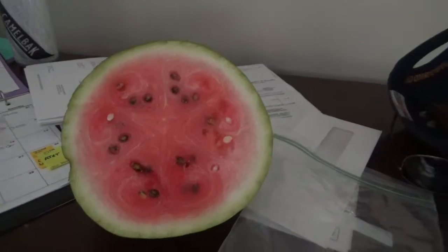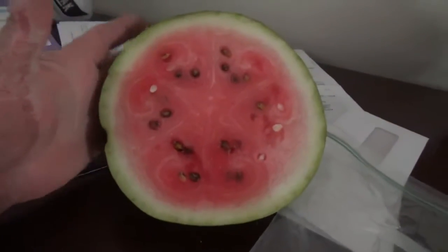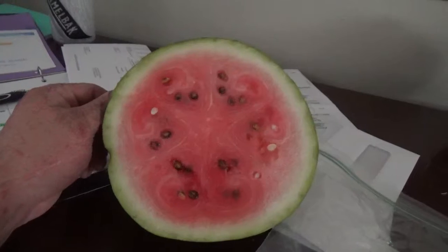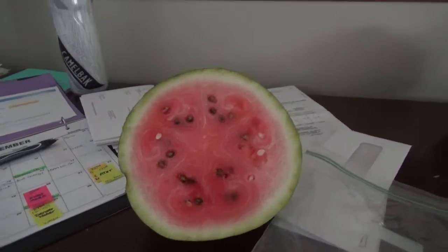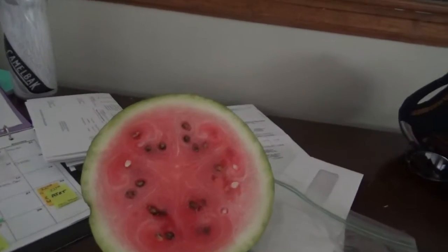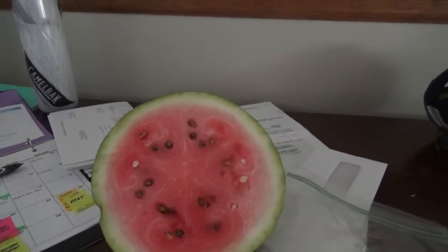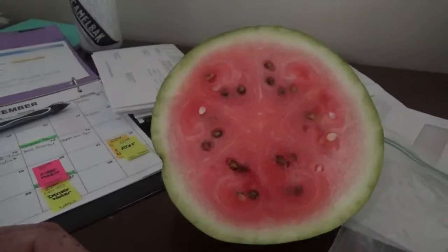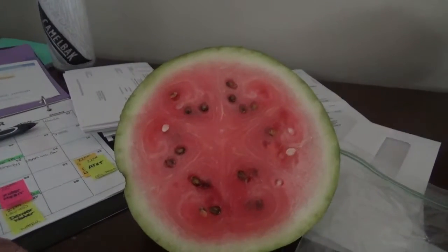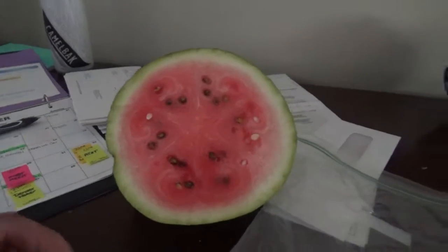Next year we're not gonna plant the pumpkins so early. The watermelon was a success — very very good, very juicy. That's the garden update so far. Even with the exception of the hail, the bell peppers, jalapeños, pumpkins, and watermelon all kind of turned out okay. I think we did good.